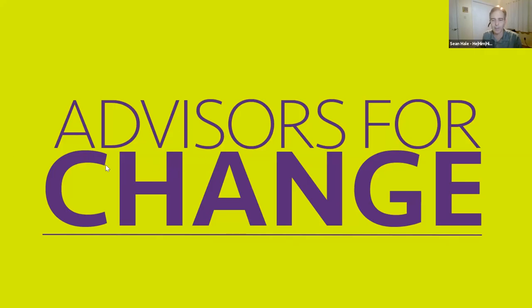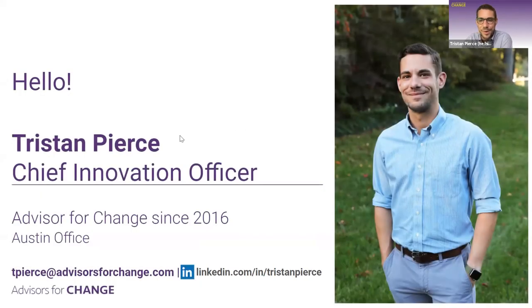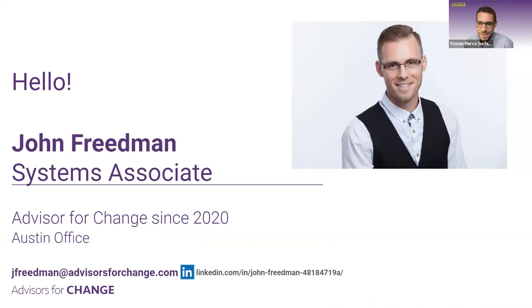I don't want to eat up any more time from Tristan and John, so please take it away. Thank you for being here. We're so excited to be here — really appreciate the introduction, Sean, and thank you, Eli, for facilitating this space for us. I love that kindness is such an important part of our intention here today. That's me on the screen — I'm the Chief Innovation Officer at Advisors for Change.